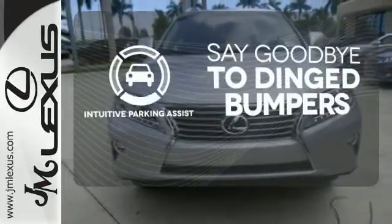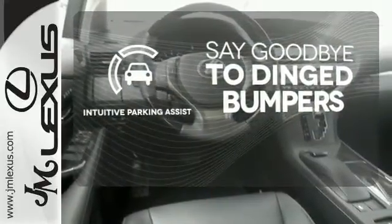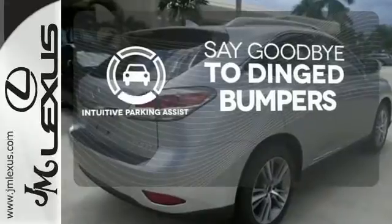Intuitive Parking Assist helps keep you safe by using ultrasonic proximity detectors to monitor the distance of nearby objects.